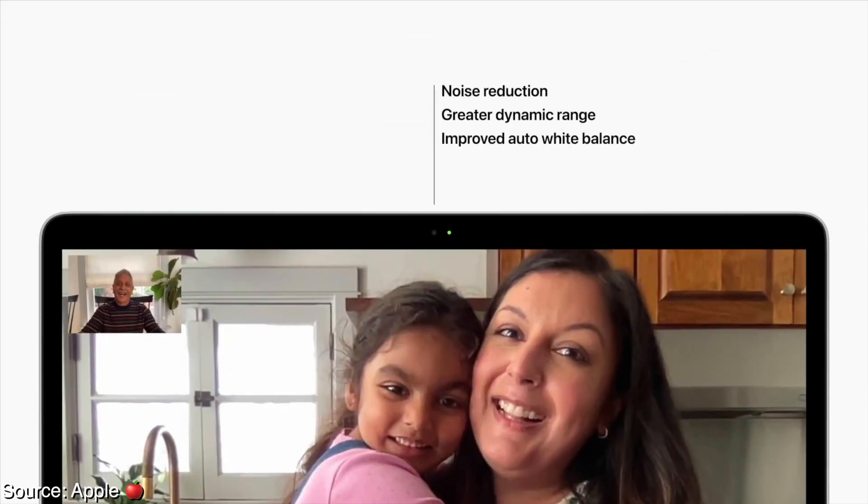Is this performance across the board? More than likely not. I would say this is primarily just for their first party apps and apps that are built for the M1 chip. The camera has been updated through software, but only time will tell if it looks like we're still talking through a gas station surveillance camera.